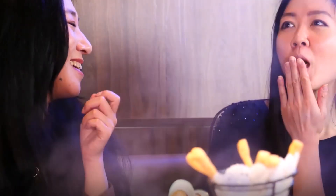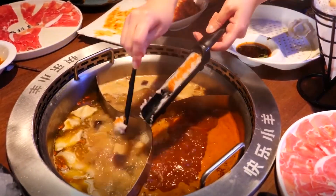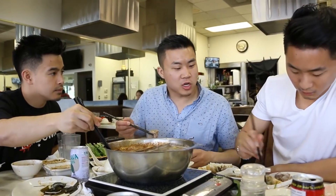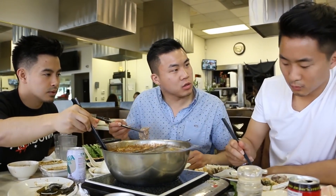One of the best things about hot pot dining is the social aspect. It's a great way to gather with friends and family and share a meal together. It's also a fun way to experiment with different flavors and ingredients.